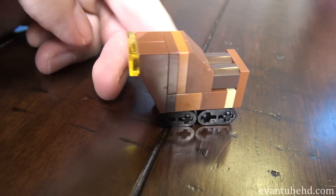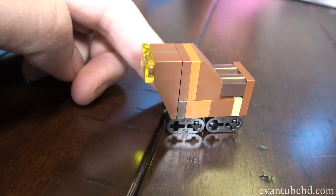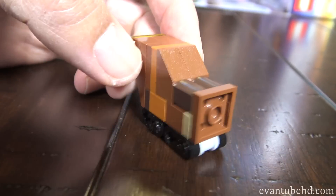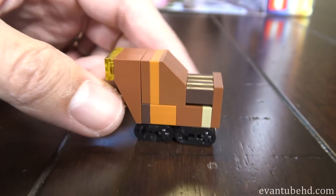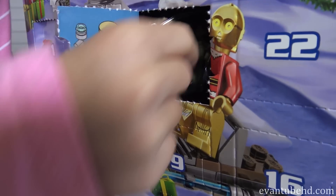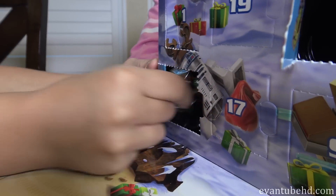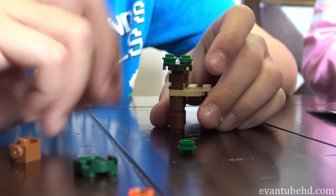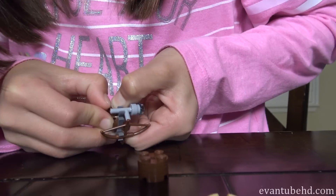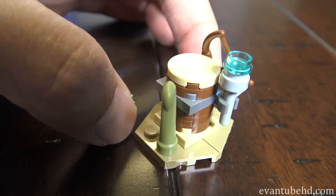It looks kind of like a vacuum cleaner of some sort. Oh, you know who that looks like? Looks like that dude from the Teletubbies — Noo-noo. So Jill's doing day number six, Evan's opening up day number seven. Ooh, I got the Ewok village! I got the Ewok weapon rack! Here's Jillian's Ewok weapon rack.